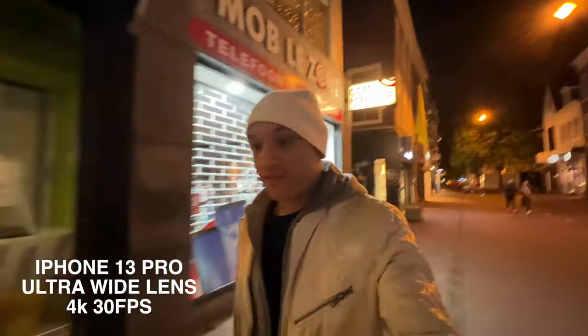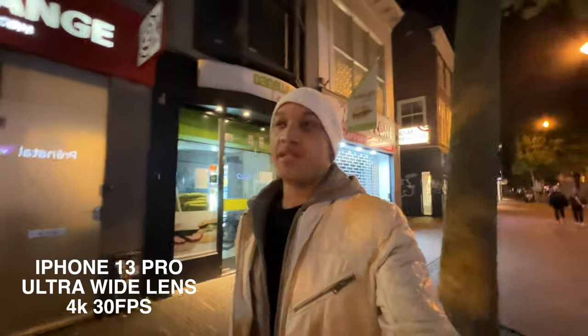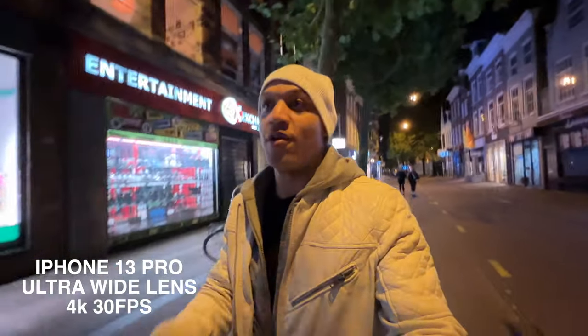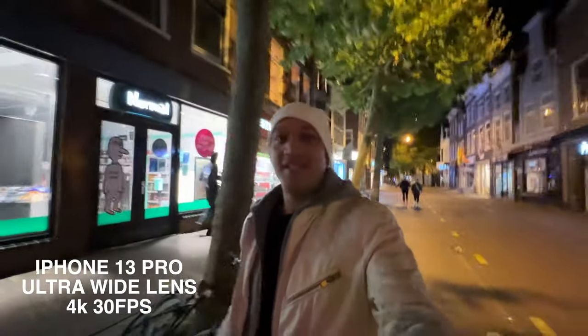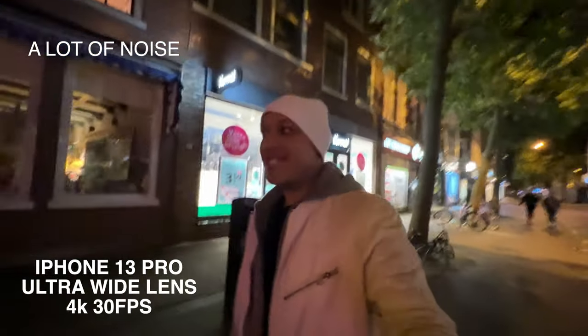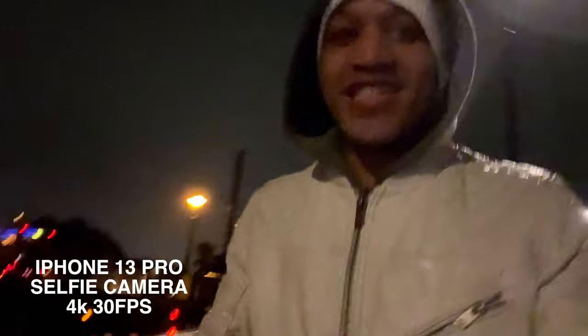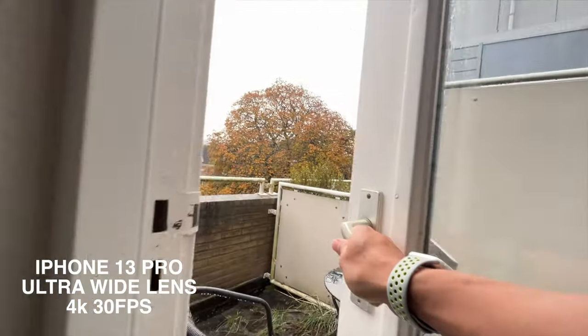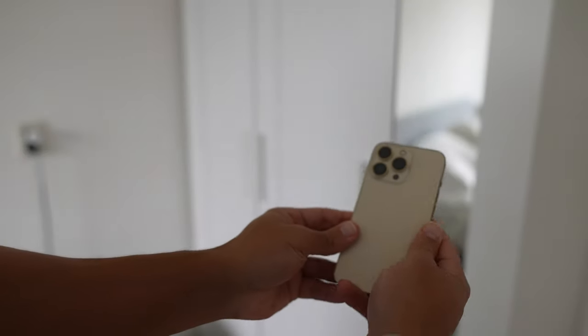Okay, this is 4K 30 with the ultra-wide lens. How does it look? We're about to walk into some really low light with this phone. How's it looking? Is there a bunch of noise in it? I was just getting some more shots, and it started raining, so I think I'm going to have to cut the test short and head home. Alright, we are back. And I have to say, the iPhone 13 Pro actually performed really well as a vlog camera and just a camera for content creators.